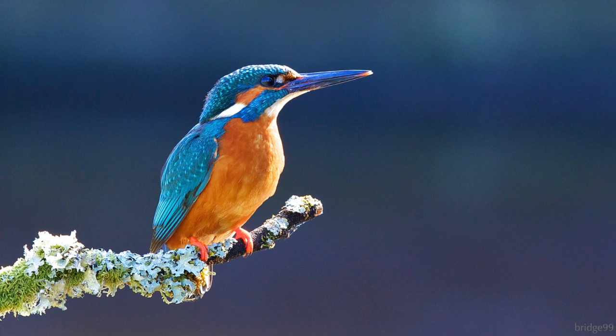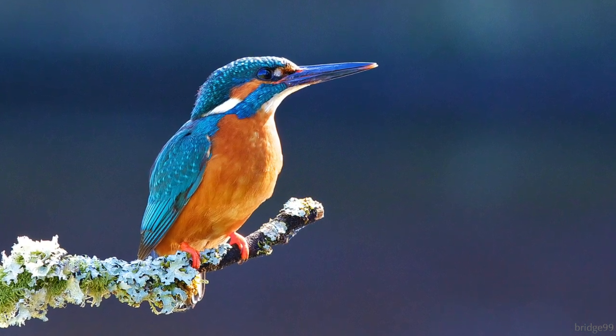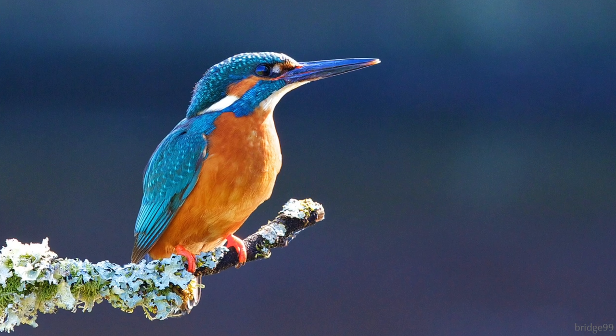The common kingfisher of Europe, Asia, and Africa has a sound that is completely different — much more sing-song and delicate than the previous two.